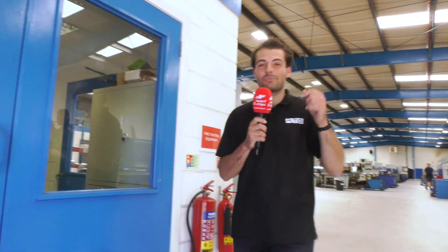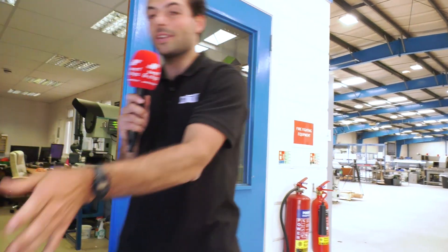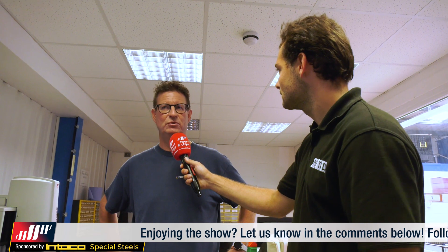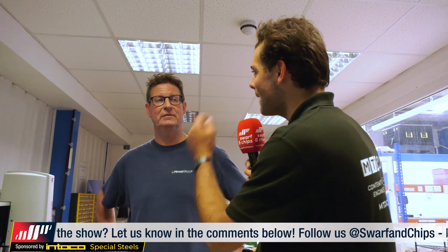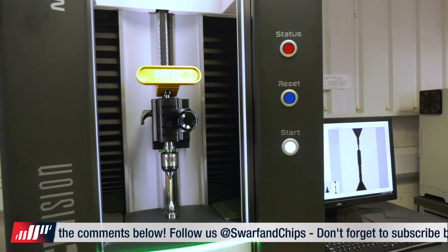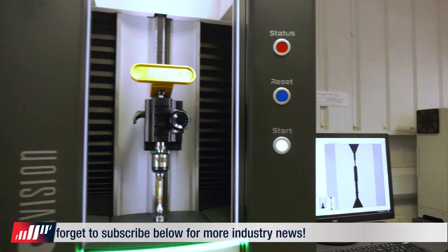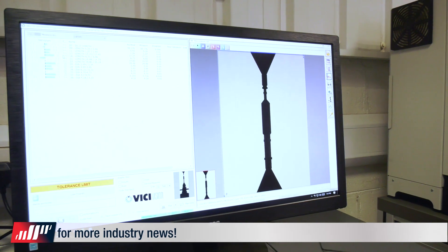Here we come to the inspection department - some would say the most important part of the machine shop, because if you don't know you're making good parts, you definitely can't be sending them out to customers. Stuart runs the inspection department here. It's very important - we've got to make sure parts are exact to the drawing specification. Different customers require different inspection criticality, and different customers have really tight tolerances. Sampling rates vary too - some customers give us their own requirements for what we need to inspect.